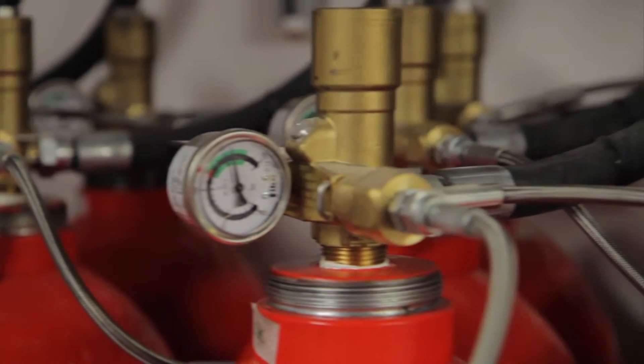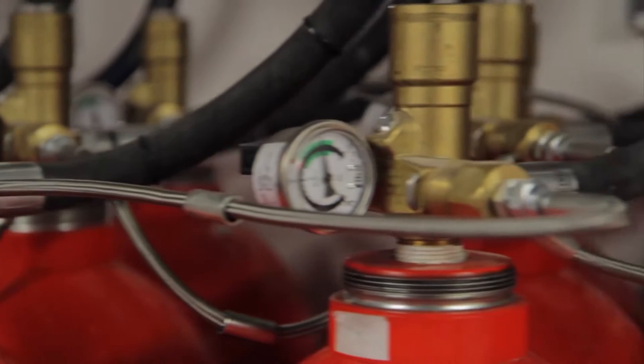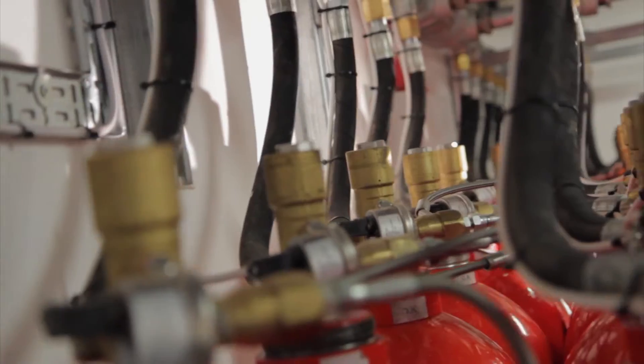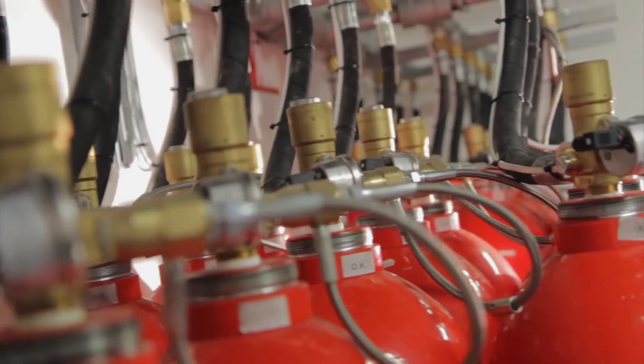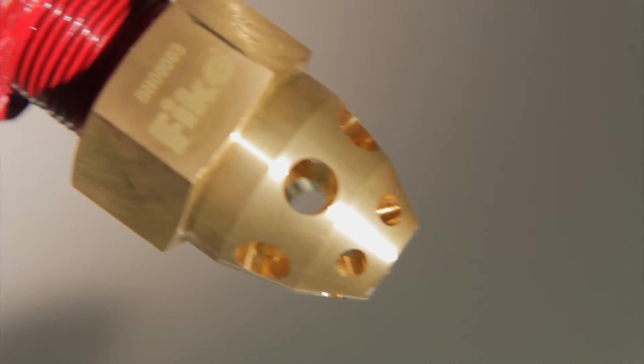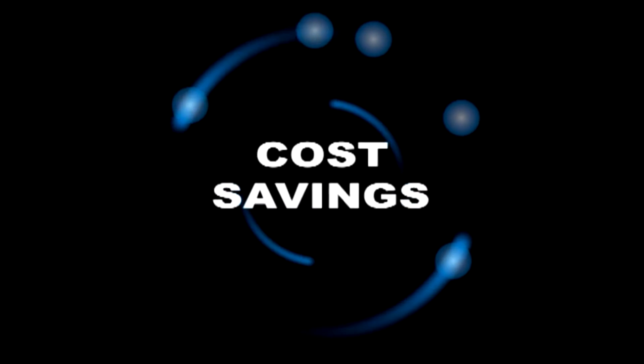At the heart of the system, and the reason for ProInert 2's dominance, is Fike's patented pressure regulated valve assembly. Fike's unique valve automatically reduces the pressure of the extinguishant at discharge from 300 or 200 bar in the cylinder to just 42 bar in the piping and all the way to the nozzle. This means several real cost savings.